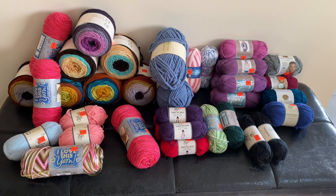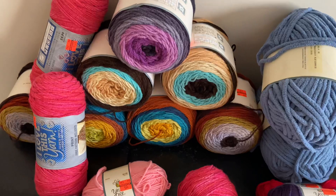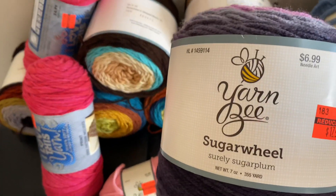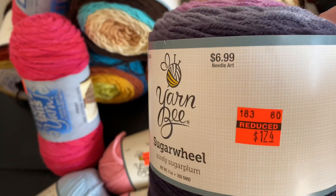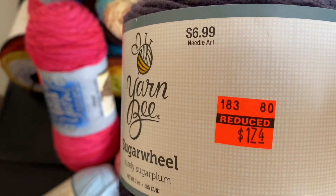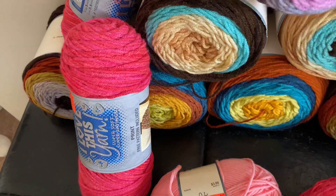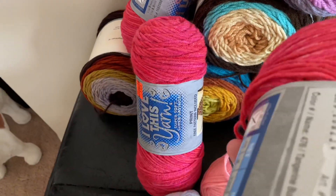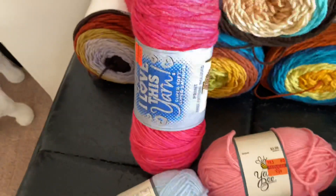I did good everybody! I got some of my favorites. This is their version of Caron Cakes — I guess it's called Sugar Wheel. Regular price seven dollars, they were on clearance for a dollar seventy-four. These are so pretty and so soft. This is one of my favorite colors, it's called Tangerine Bubblegum, and that was on sale for a dollar twenty-four.